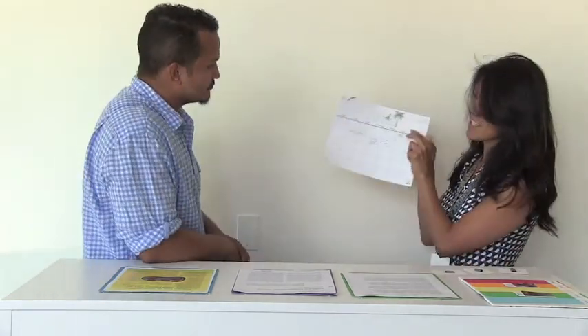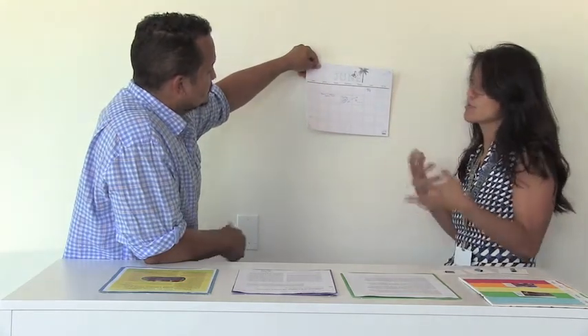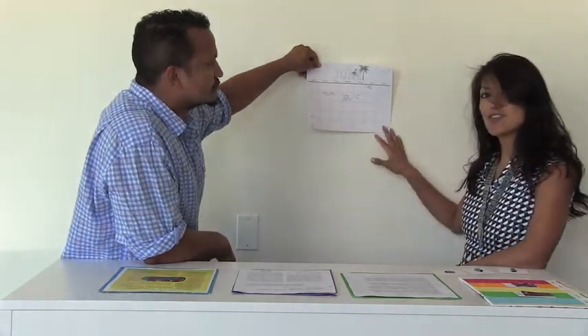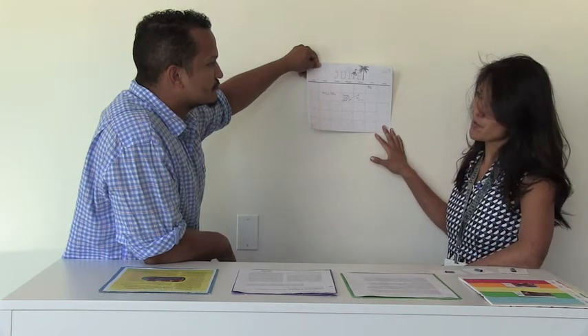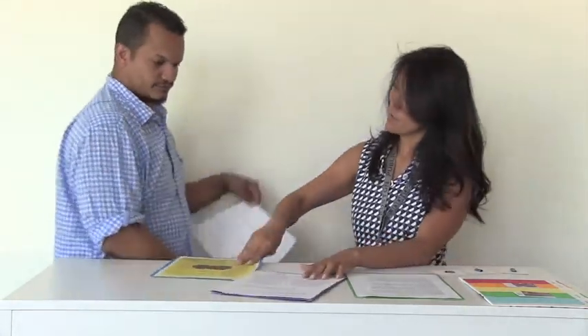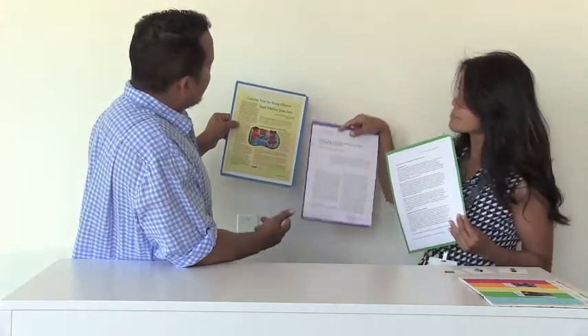Now we are going to talk about calendars in early childhood. I know you've typically seen this kind of calendar, and typically we say this is a great way for kids to learn about time, counting, and patterns. Truth of the matter is, this kind of traditional calendar is actually developmentally inappropriate for young children. There's been a number of research articles — also on our VPS early childhood website — that talk about why calendars specifically are not appropriate for young children.